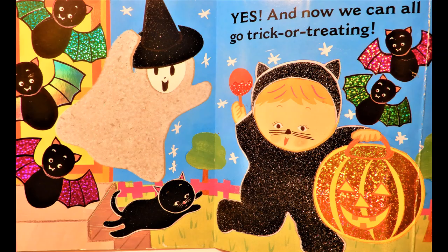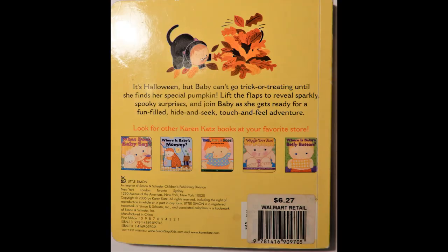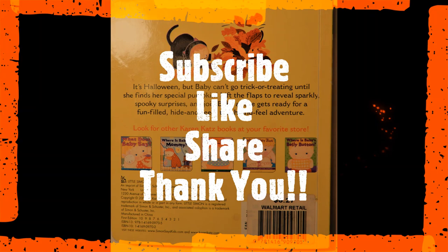Is Baby's Pumpkin outside the door? Yes! And now we can all go trick or treating. Yay! The end.